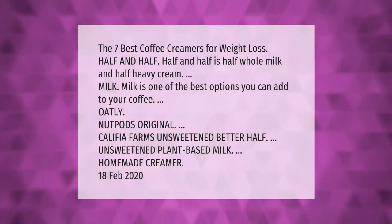The seven best coffee creamers for weight loss: half and half (which is half whole milk and half heavy cream), milk, Oatly, Nut Pods Original, Califia Farms Unsweetened Better Half, unsweetened plant-based milk, and homemade creamer.